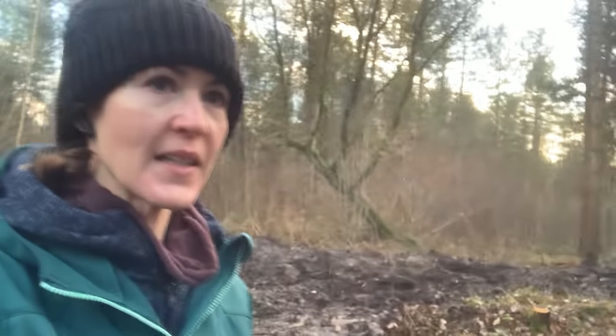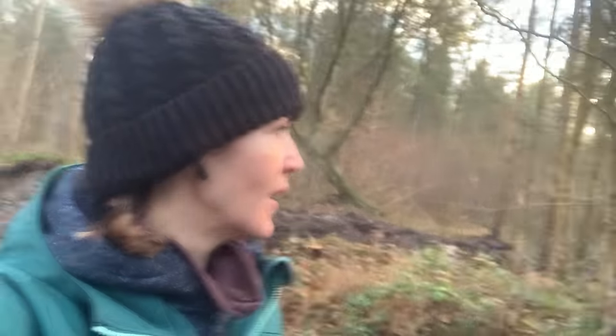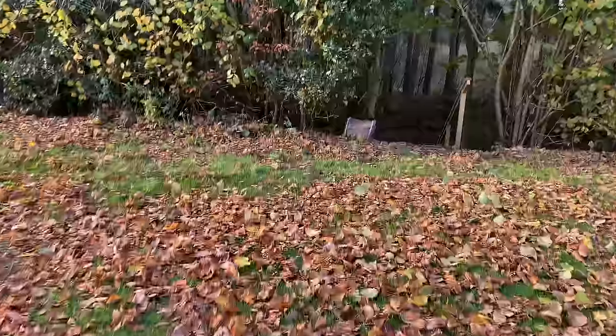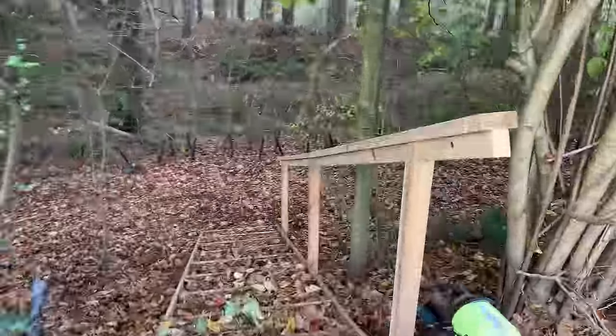We made it to Delamere, got pitched up, and we're now walking Winston around the forest. Really bright sunshine — I hope it stays like this for the next couple of days. If it does, I think it'll be a really nice time because you get that nice autumn feel. Everything is orange, the sun is bright, and it's just beautiful. The pitch I've got is lovely — a great big pitch right near the dog walk. I can walk out the back of the pod, down some steps, and we're in the forest. My plan for these next few days is just to walk and work and walk and work. Just me and Winston.